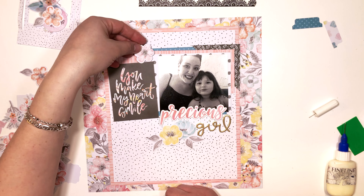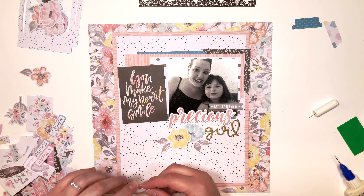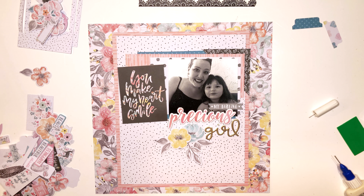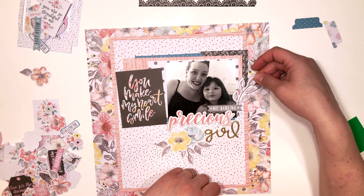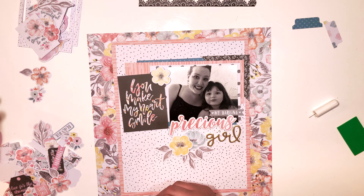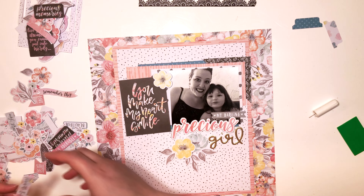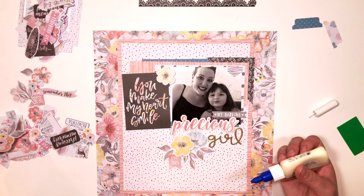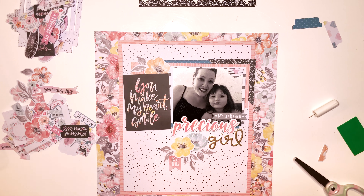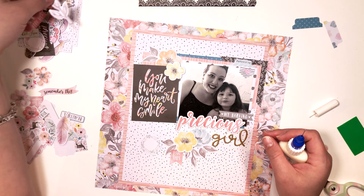I'm going through the die cut ephemera and creating some clusters. That sticker there says 'my darling.' I'm going to create two more predominant clusters — one at the bottom where the title is, and another at the top where the two-by-three card is; that one won't be as large. I also added that black corner piece to the layout because I needed a bit more black — the card is pretty predominant and it wasn't balanced enough. Adding that black corner piece really balances the entire color scheme out well.